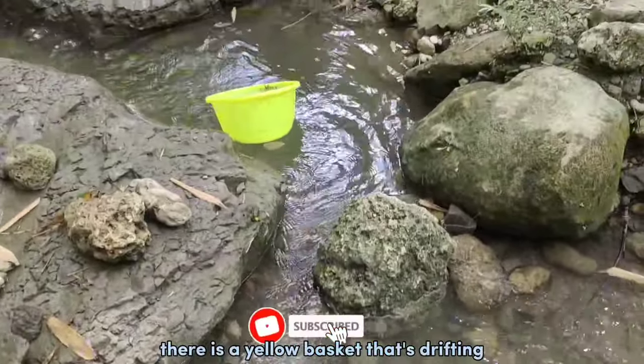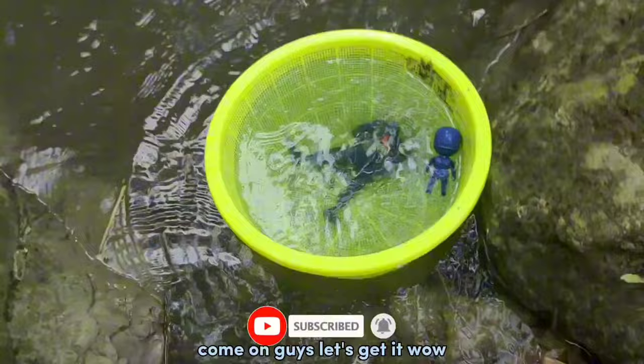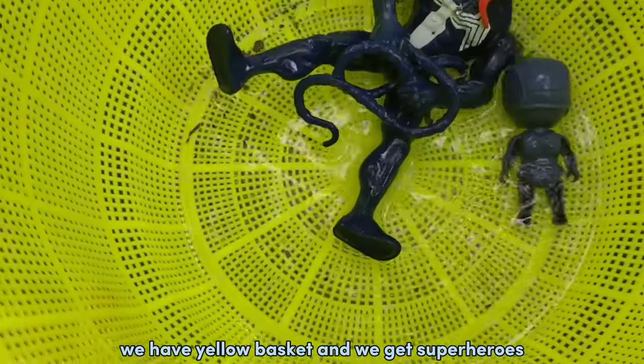Guys! Look! There's yellow basket touch dripping! Come on guys! Let's get it! Wow! We have yellow basket and we get superheroes!